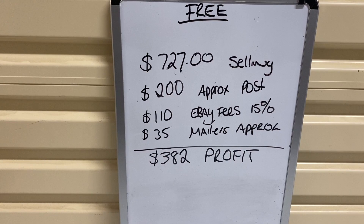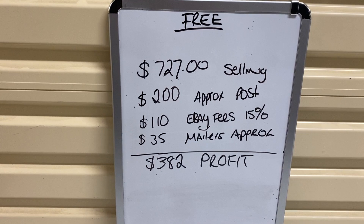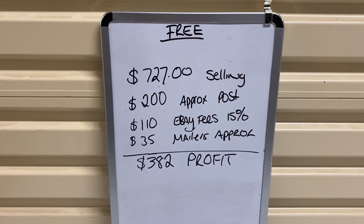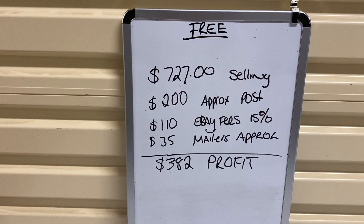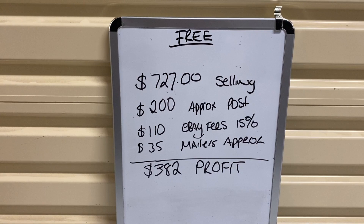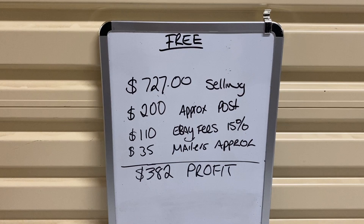It's going to cost me approximately $200 to post with Australia Post — yes, our postage is expensive. I'll have roughly $110 in eBay fees working on approximately 15%, and about $35 for the cost of the padded mailers. Now let's get real — I'm probably not going to sell 100% of that haul, but even at a 50% sell-through rate I'm almost making $200 profit for a lot of books that I got for free. And they really aren't going to take me much longer than an hour and a half to two hours in total to price comp, photograph, list, send to my virtual assistant, and store. That's working out to about $100 an hour for free books, and I'm pretty happy with that.